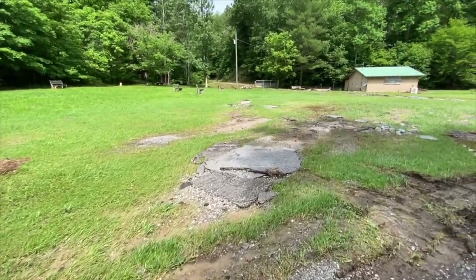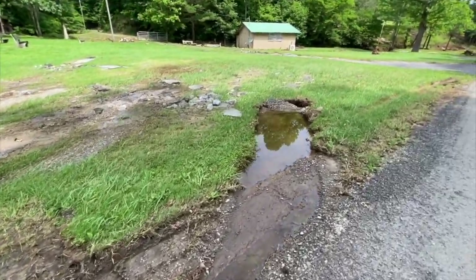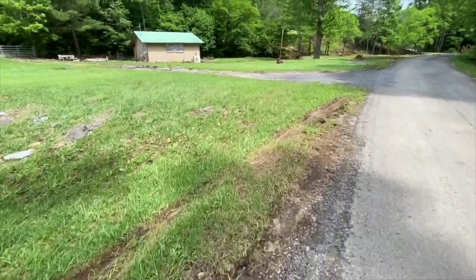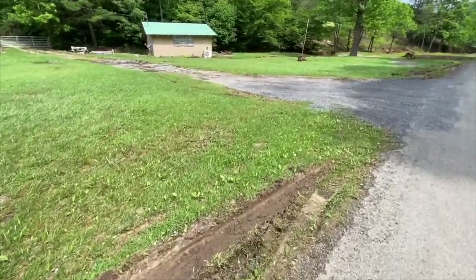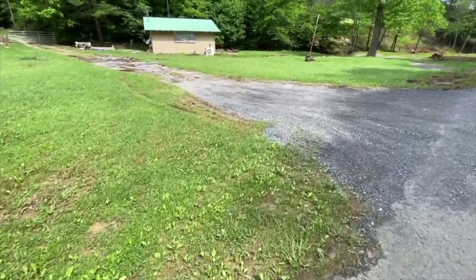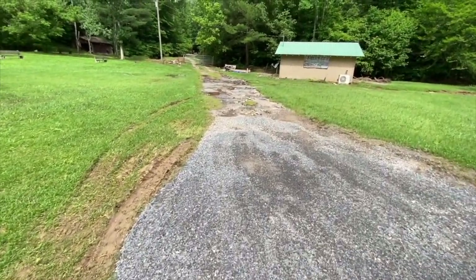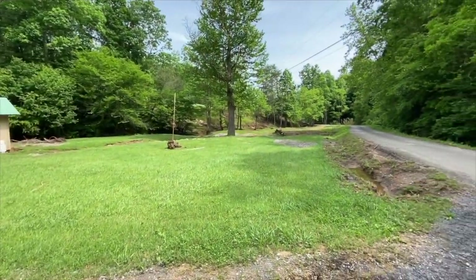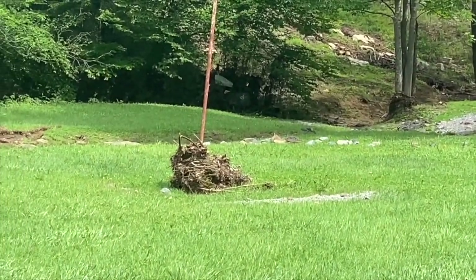We've still got some pretty good chunks of asphalt taking up most of the front part of the property — we're going to have to get that fixed. Come up here and take a look at the driveway, or I should say the road into the farm. Look at that angle. We still got to get some of that debris cleaned up — that bench over there, the debris around the flagpole.